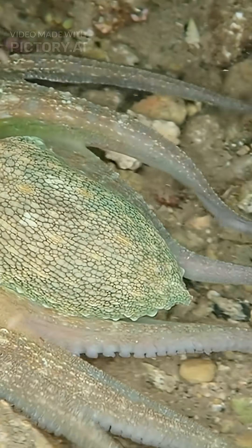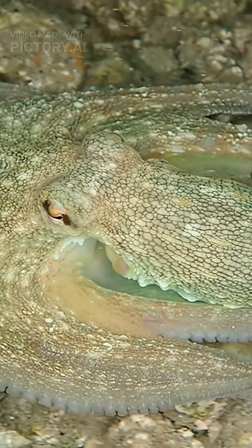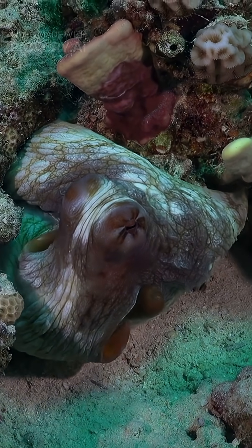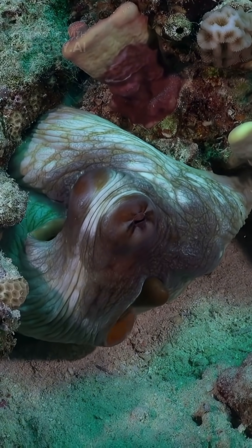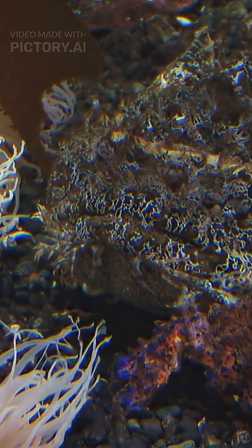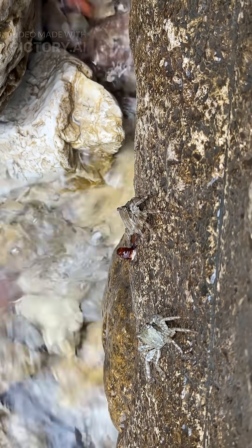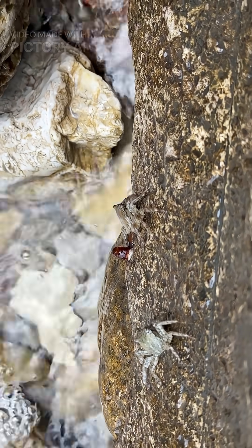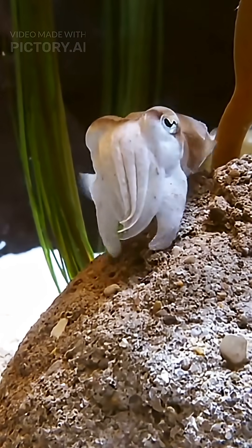Some animals change color. Chameleons and octopuses shift hues instantly using special skin cells. Octopuses can also change their texture, making their skin spiky or smooth. Some fish can shape-shift, looking like leaves or rocks — just like us using active disguise. Decorator crabs glue plants onto themselves.